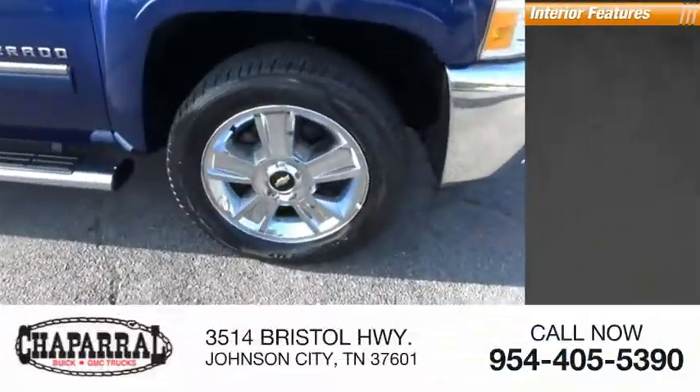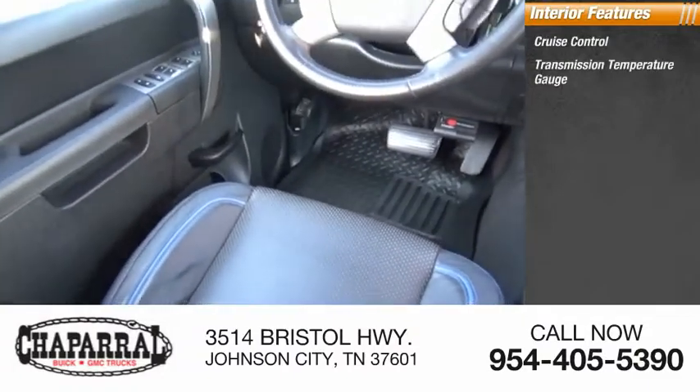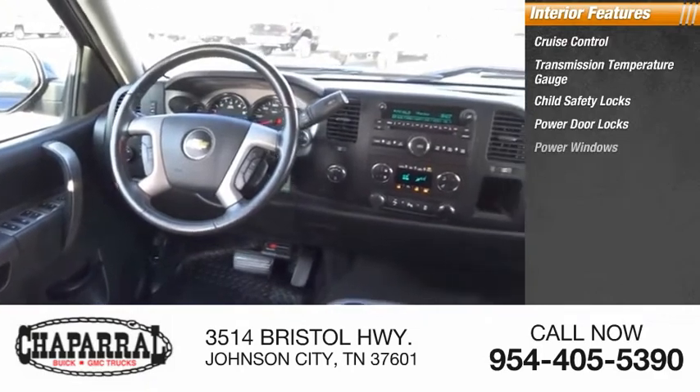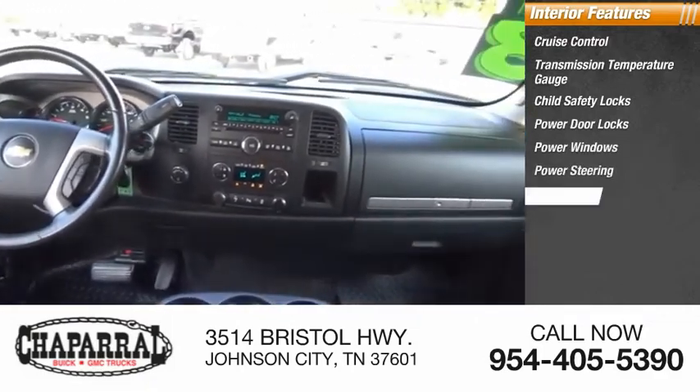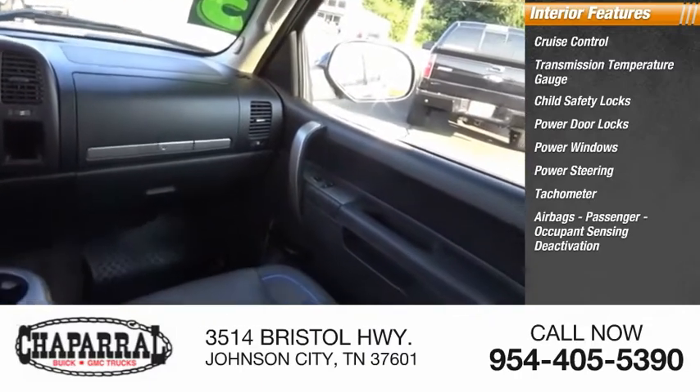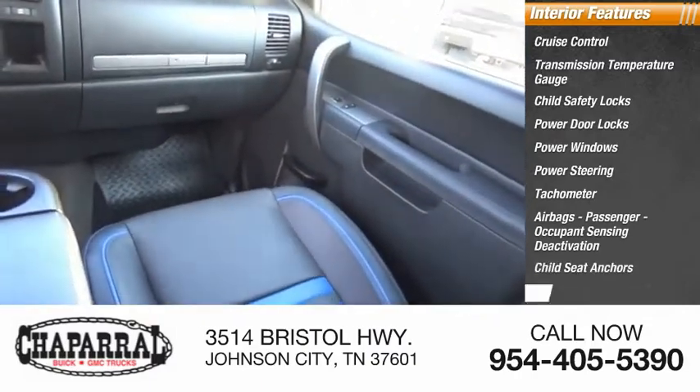Inside you'll find cruise control, transmission temperature gauge, child safety locks, power door locks, power windows, power steering, tachometer, airbags with passenger occupant sensing deactivation, and child seat anchors, one-touch windows.